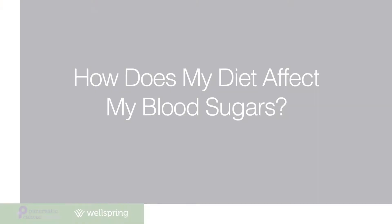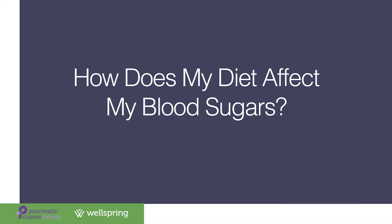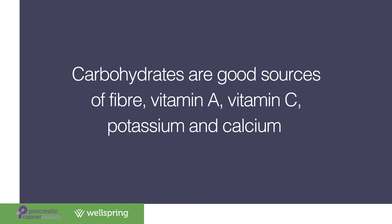Now let's talk about how diet affects blood sugars. What you eat changes your blood sugar levels, especially foods with carbohydrates, which break down into sugar in your body. However, this does not mean carbohydrates are bad — they are an important part of a healthy diet and your body's main source of energy, providing fiber, vitamin A, vitamin C, potassium, and calcium. You do not need to stop eating carbohydrates. Instead, you can improve your blood sugar by changing the type and amount of carbohydrate you eat.